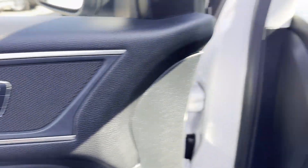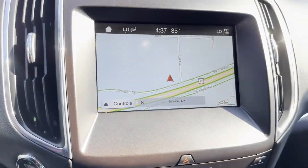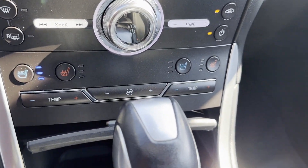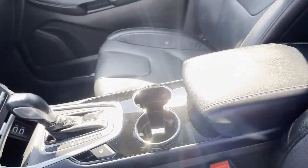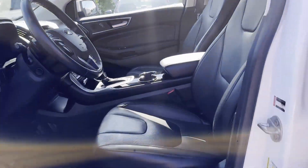Passenger seat adjustable lumbar support. Experience the difference — test drive your dream car today. Sayville Ford has been family owned and operated for three generations, over 60 years. Sayville Ford's focus on complete customer satisfaction has earned us a reputation as